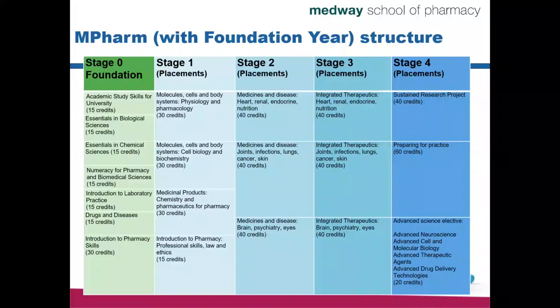The biggest module across all stages is the Stage 4 Preparing for Practice module. This is the clinical module where all information learned in Stages 1, 2 and 3 is brought together into one single module, where you must show that you can integrate and apply that knowledge into real practice. You will also have options to select elective courses such as Advanced Neuroscience, Cell Molecular Biology, Therapeutic Agents or Drug Delivery Technologies.